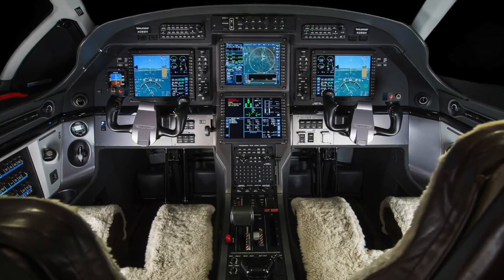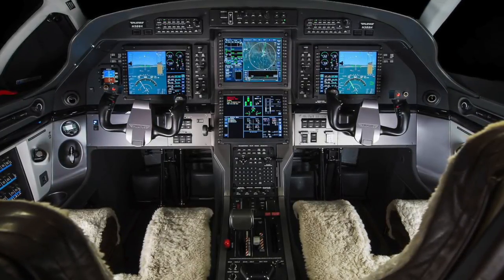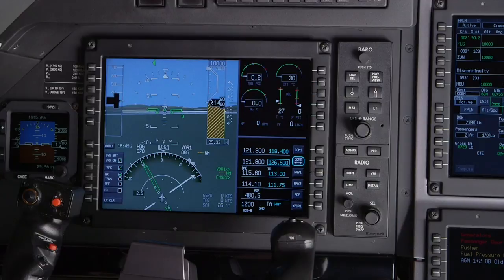The Apex system also contains various safety-enhancing systems such as TAWS, TCAS, onboard weather radar, and XM weather. The Apex system comes standard with Class B TAWS. TAWS provides visual and oral warnings to prevent a CFIT scenario. Class A TAWS, or Enhanced Ground Proximity Warning System, is an option.